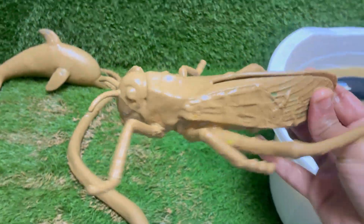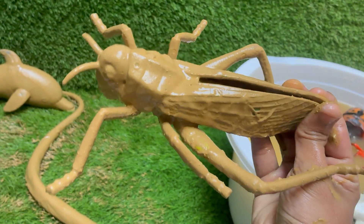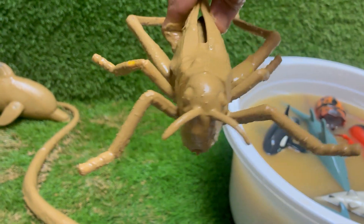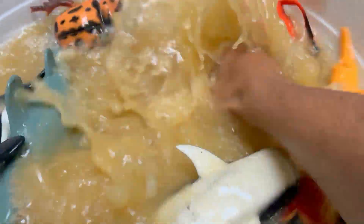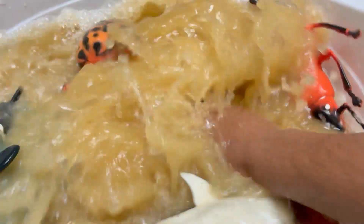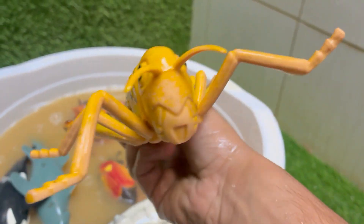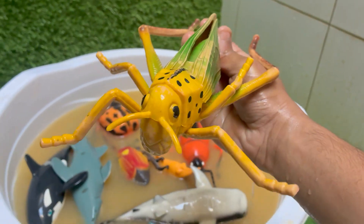Grasshoppers can jump up to 20 times their body length thanks to their strong hind legs. They make sounds called stridulation by rubbing their hind legs against their wings to attract females. Young grasshoppers look like small, wingless adults and molt several times as they grow. Grasshoppers live in grasslands, forests, deserts, and even urban areas.